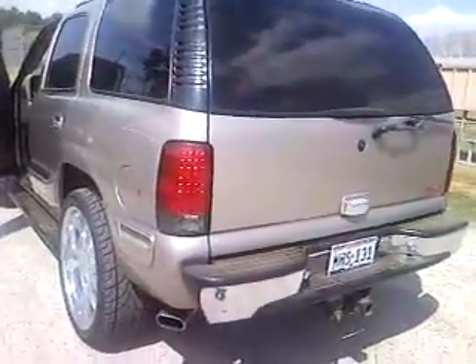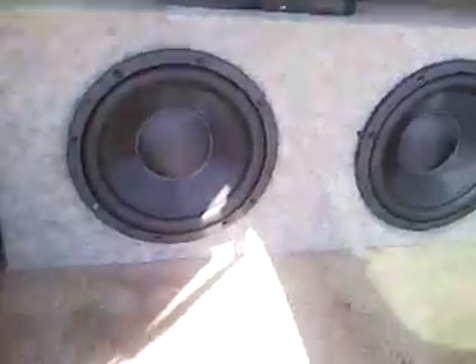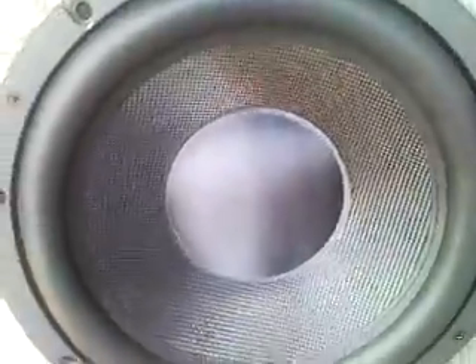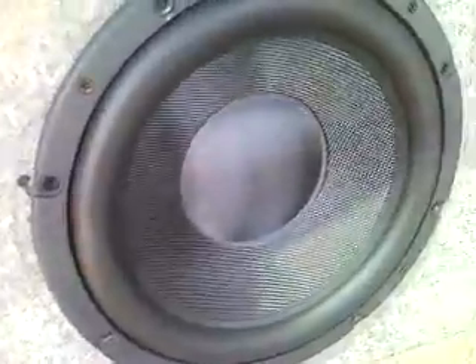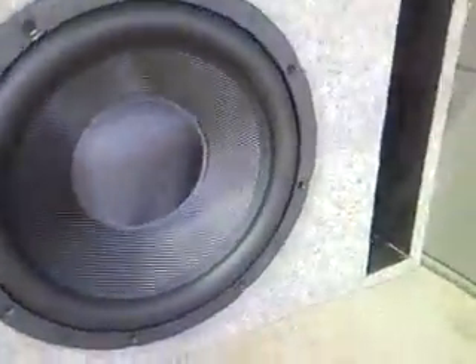Nice little LED tail lights on it already. Custom wheels — these are actually the same ones, well not the exact same ones but replicas of them, of the infamous Chuck Norris subs. Got the Kevlar cone and carbon fiber dust cap, don't know if you can see that good.